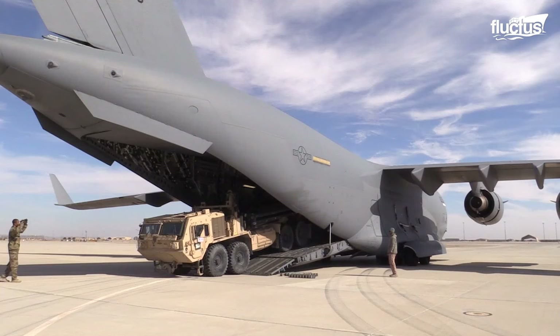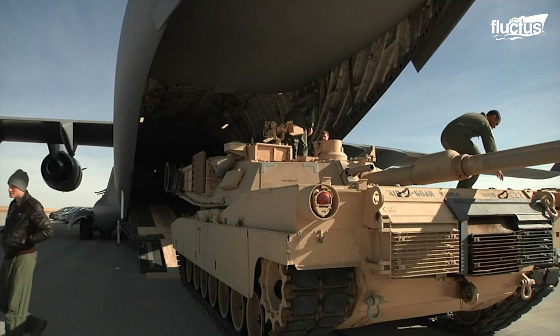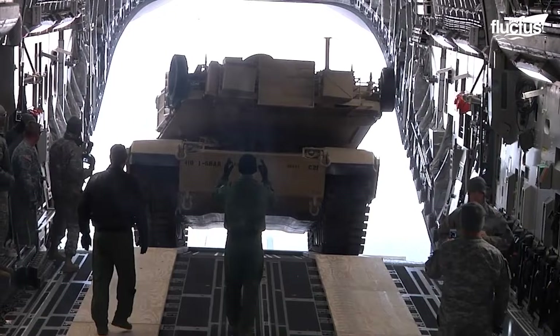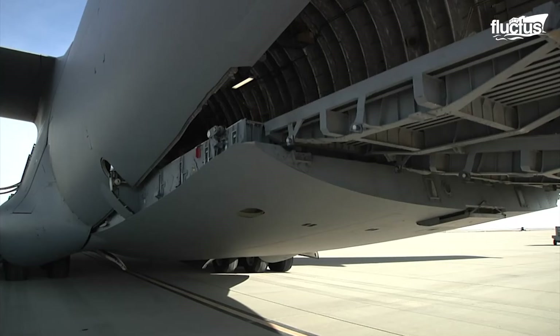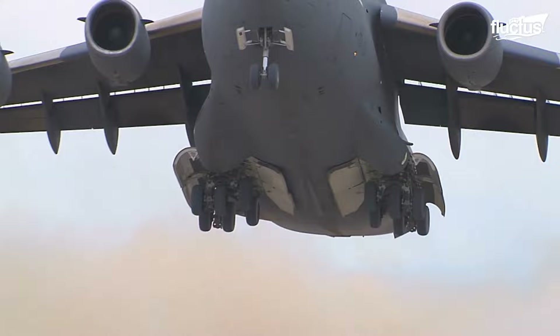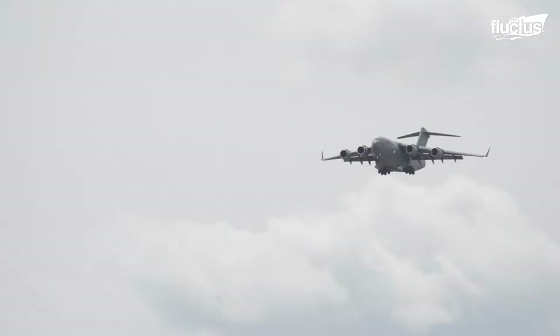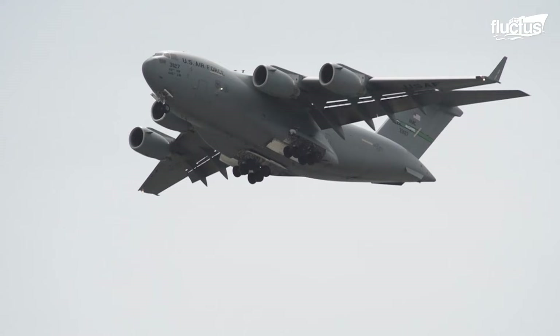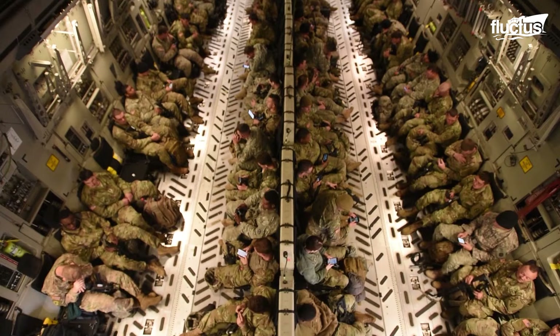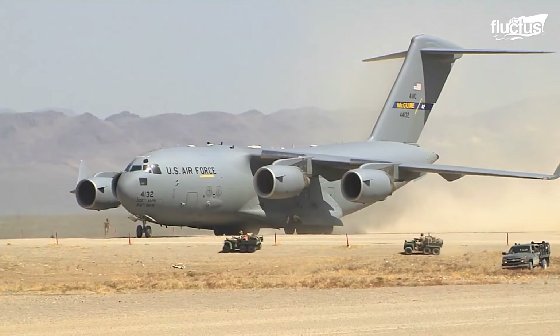It has enough room in its hold for up to three Bradley armored vehicles, or a single M1 Abrams tank with other vehicles. It has 18 pallet positions, including four on the ramp. Even fully loaded, the C-17 can reach speeds of 520 miles per hour, ensuring timely delivery of troops, supplies and equipment.